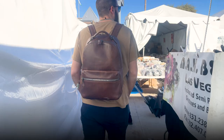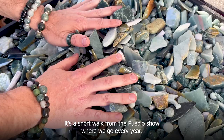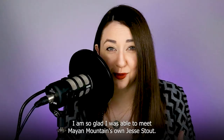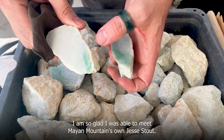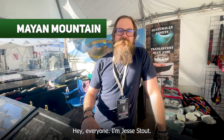Somehow I had never been to the Red Lion Inn Gem and Mineral Show before — I'm not even sure I had heard of it, even though it's a short walk from the Pueblo Show where we go every year. Luckily, I had seen on Mayan Mountain's Instagram page that they were going to be there. I am so glad I was able to meet Mayan Mountain's own Jesse Stout for the first time in real life.